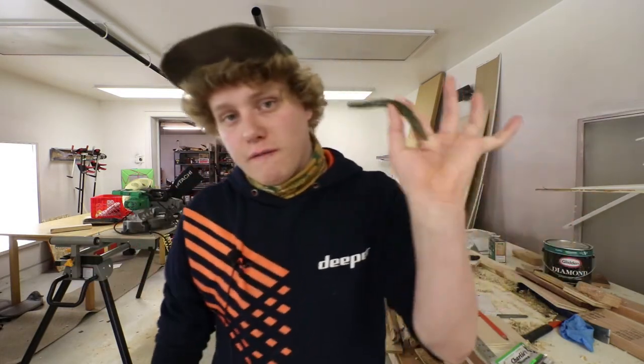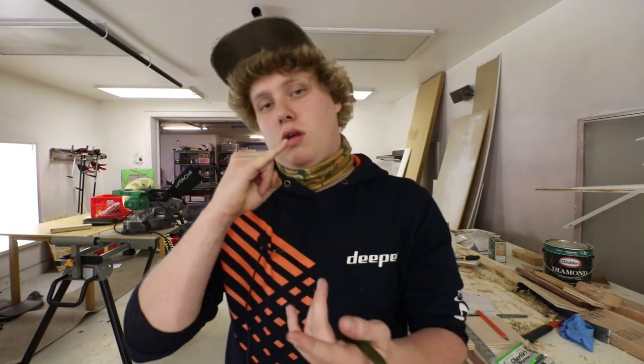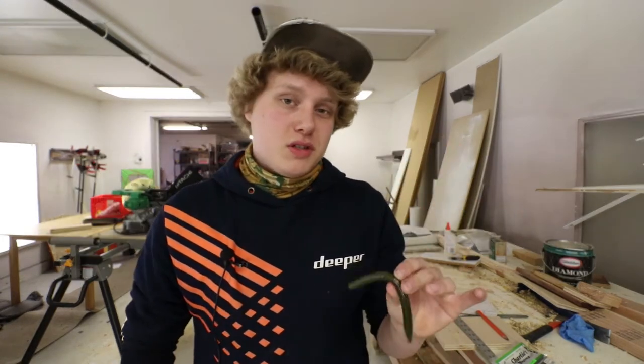These are very versatile plastics. You can fish them on many different rigs: Texas rig, Carolina rig, wacky rig, weightless, drop shot — you can put them on pretty much anything, even use them as a trailer. As long as it has a hook, you can use a stick bait. They're considered by a lot of people a beginner plastic, which is true — a lot of people start out fishing these.